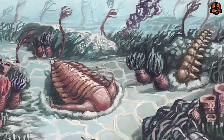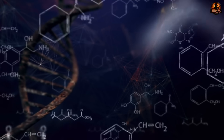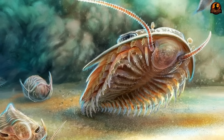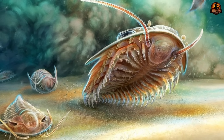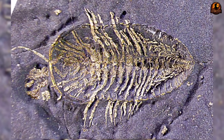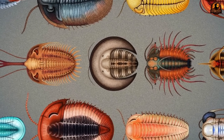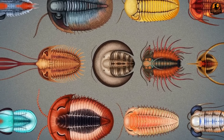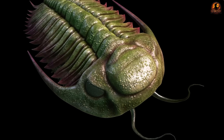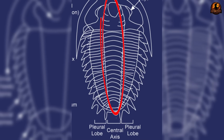Some of the earliest reconstructions showed just how serious the problem was. Illustrations from the 19th century often gave trilobites mouthparts that looked nothing alike, because no one could agree on how their heads were built. One scientist imagined broad grinding plates; another guessed at thin probing structures. Both ideas were plausible but neither could be confirmed. The exoskeleton alone left no clear room for one anatomy over the other, so entire interpretations rose and fell based only on competing assumptions.